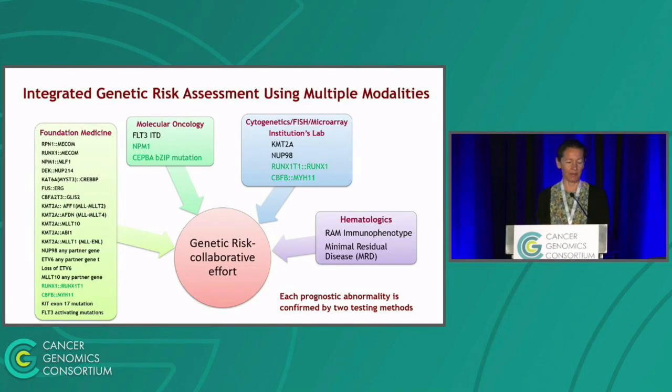This slide shows a testing scheme for risk markers in the 1831 study. Cytogenetic analysis is done in local institutional labs and includes karyotype analysis plus a required FISH panel consisting of KMT2A and NUP98 break-apart probes and dual fusion probes for translocation t(8;21) and inversion 16. A molecular oncology lab tests for several DNA sequence mutations, Foundation Medicine tests for multiple abnormal fusions and additional sequence variants, and a hematologics lab tests for minimal residual disease and RAM immunophenotype. All this information is reviewed, discrepancies are resolved, entered into the COG database, and risk is assigned for every patient.